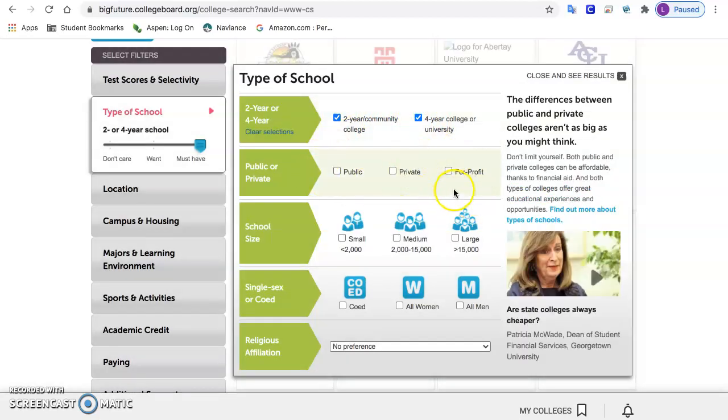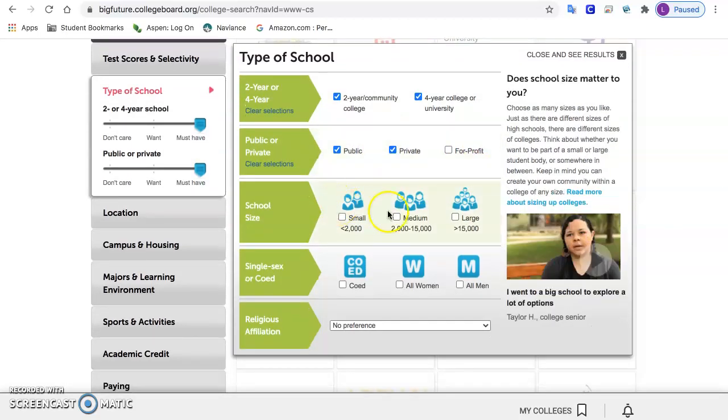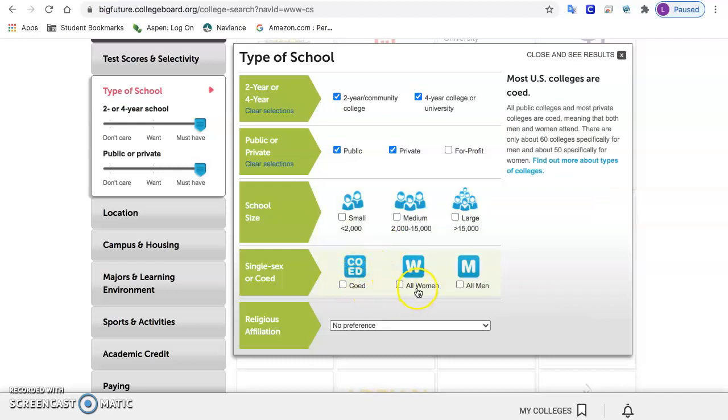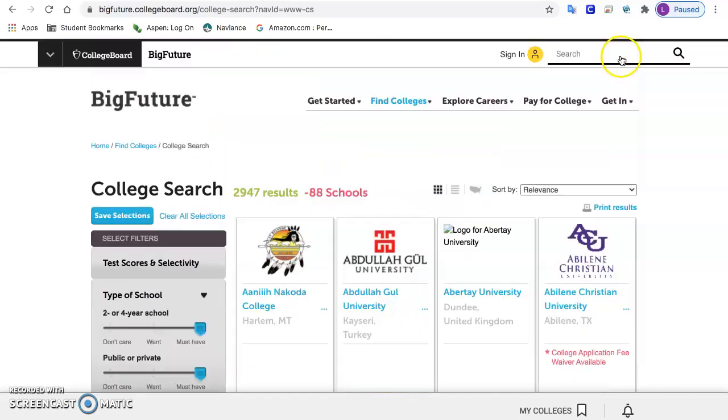I tell students to either leave this part blank or choose public and private. For-profit institutions are not recommended, so I would leave that blank. For gender, you can choose all-women if that's important to you, but if not, I would just leave that blank or put co-ed, and you can X that out.